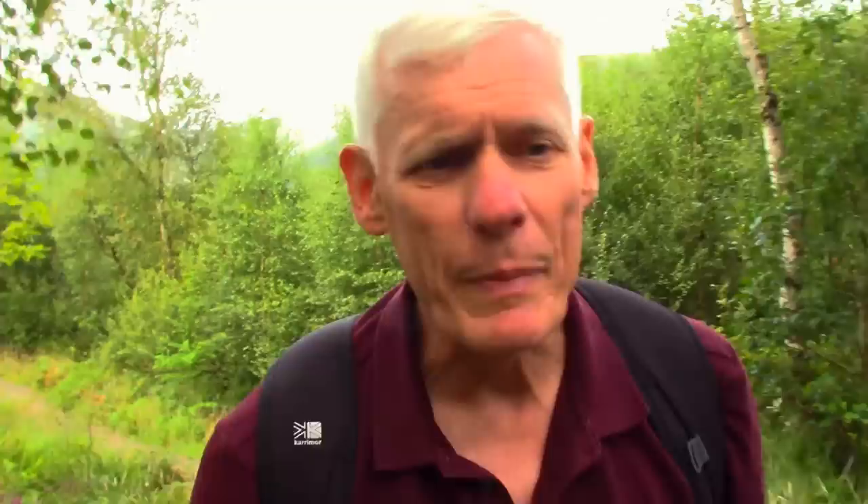Absolutely shocking. We're not even one kilometre into the walk, not even above the tree line yet, and I've already overtaken four people. I'm putting these younger people to shame, I really am. Or maybe I should slow down.